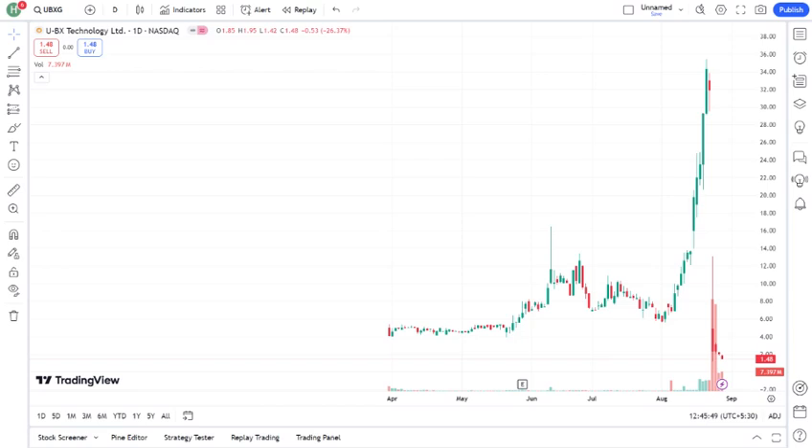Let's first look at UBXG's recent stock performance. Over the past few months, UBXG has — mention the stock's recent performance — whether it's been rising, stable, or volatile. This movement can be attributed to — highlight any key news or market trends that have affected the stock.